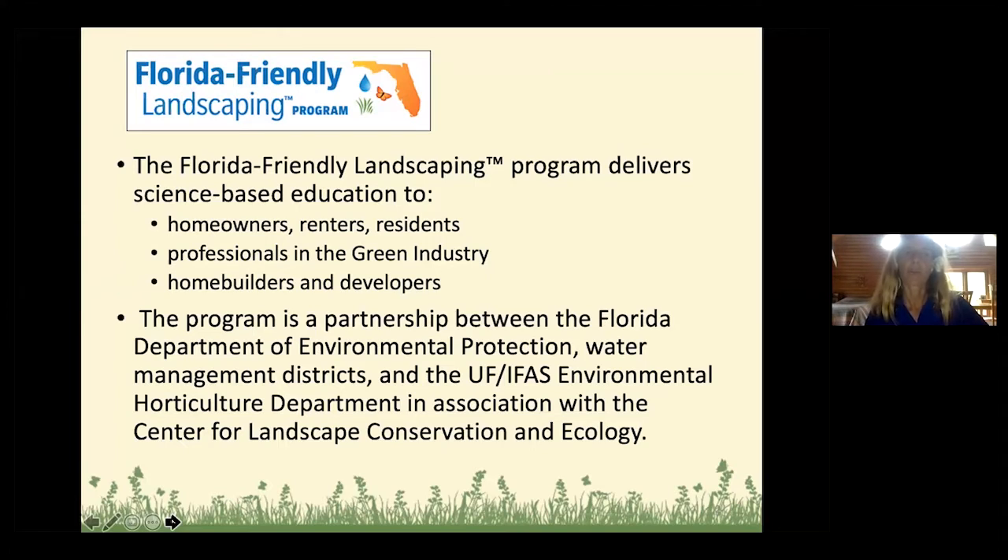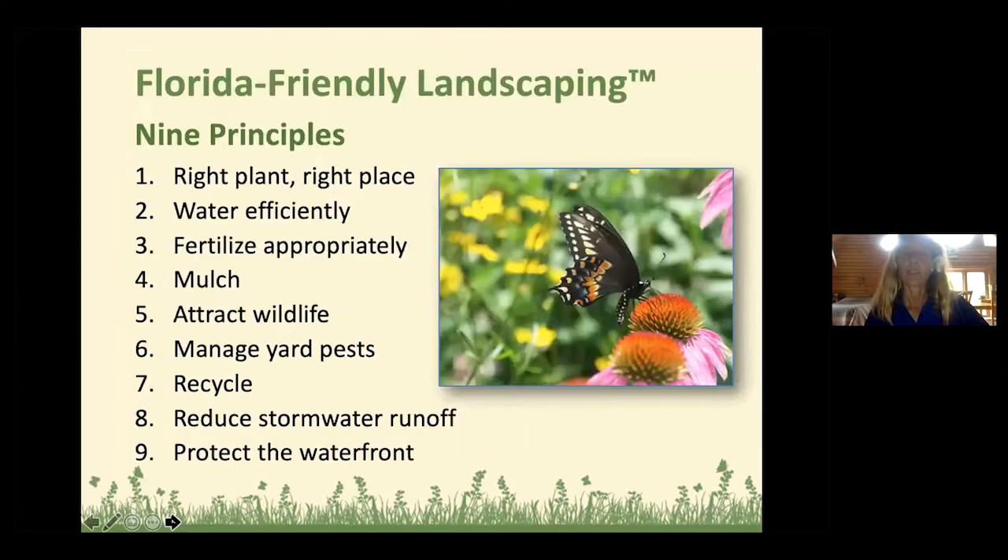It reaches people in the residential and commercial realm and professionals — it's really tailored to all different audiences. I mostly work with residential homeowners. The goal of the program is really to conserve water, minimize pollutants — fertilizer, pesticides going into the water — and have a healthier lawn with less impact. You can have a more sustainable landscape by using the Florida Friendly Landscaping Nine Principles.